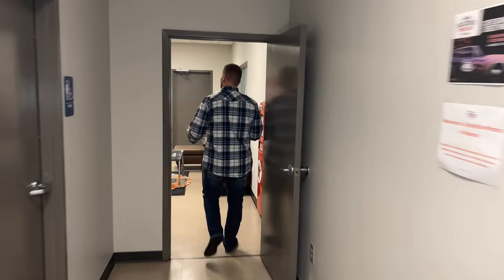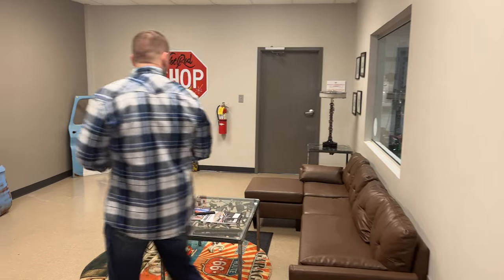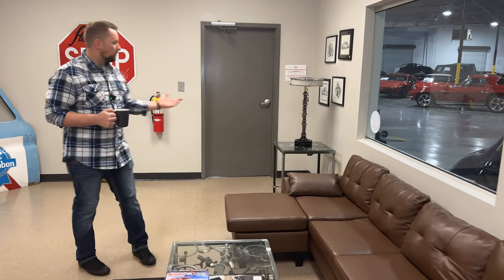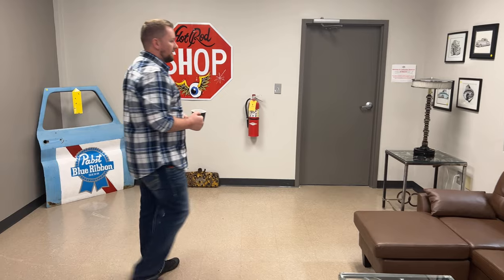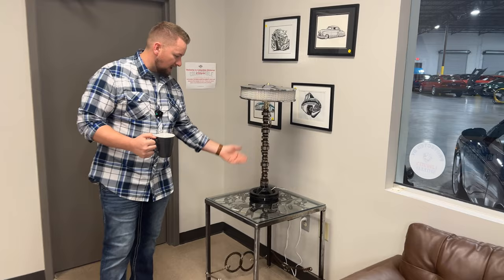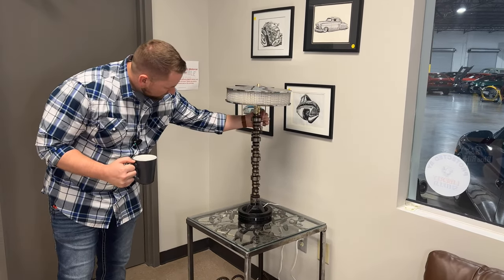We've got a really cool little chill spot back here. When the wives come in, or if the kids are here and don't want to look at cars, they can sit on the couch and mess around on their phones or watch YouTube, Netflix, anything on the TV. Once again, all the artwork in here is for sale, including this really cool camshaft lamp on the table — a camshaft, crank pulley, and air breather. It's one of my favorite pieces, and it is functional.